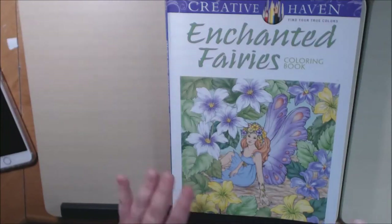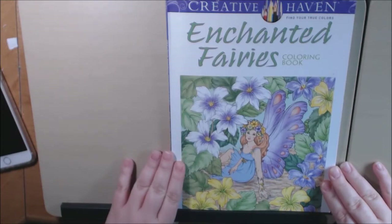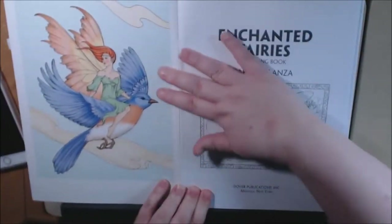Hi everybody, I have a new book today. It's called Enchanted Fairies. It's a Creative Haven book by Dover Publications, and this one is by Barbara Lanza.